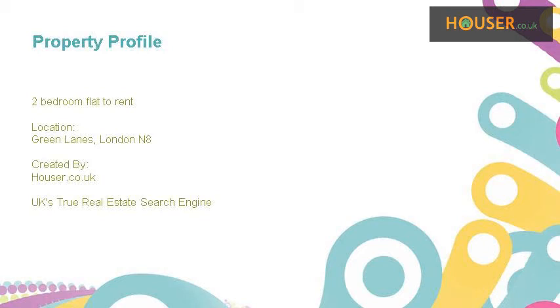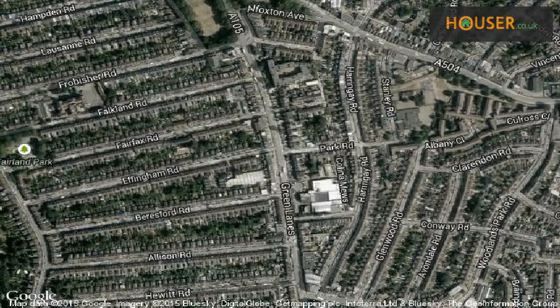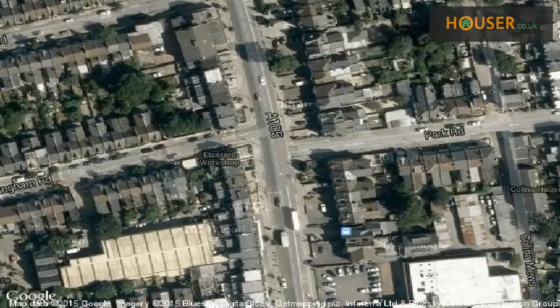Two-bedroom flat to rent on Green Lanes, London N8, marketed by Vision Residential. Vision Residential is pleased to present to the market this two-bedroom flat to rent. This property is located on Green Lanes, London N8. View this property on the map.